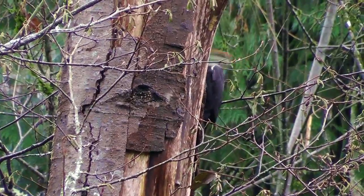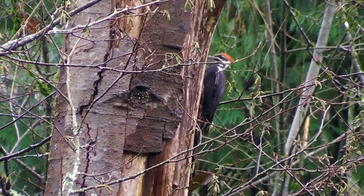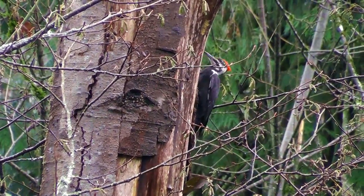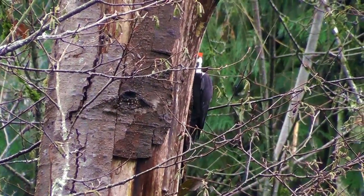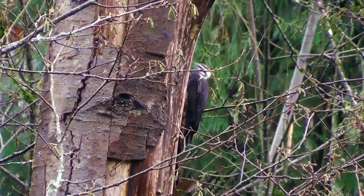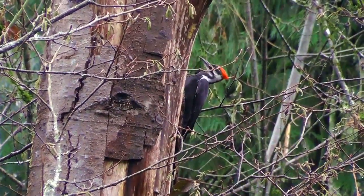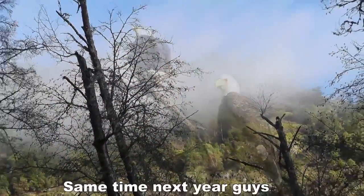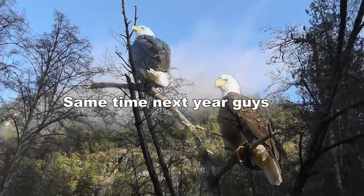Other protein eaters attack the bugs in the eagle's perching trees — another variant on specialised neck mechanics. Woodpeckers have a year-round food supply here. For the gulls and eagles, the feast is over for this year.